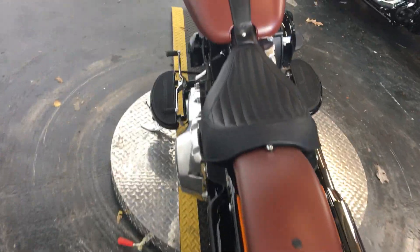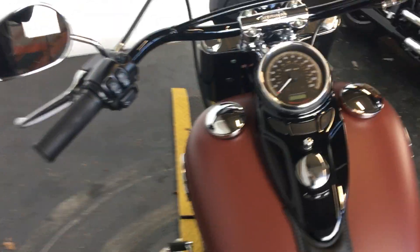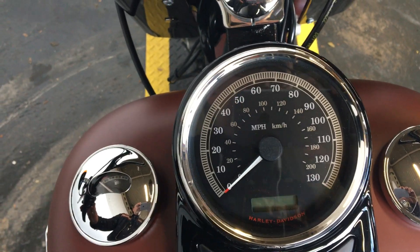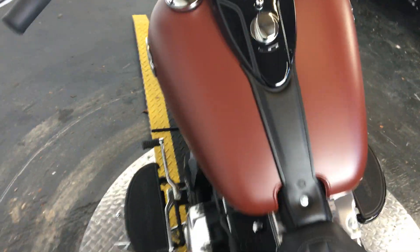It's come in as a part exchange — the customer's bike. It's got just 500 miles recorded, and it's a stock bike as it came from the factory.